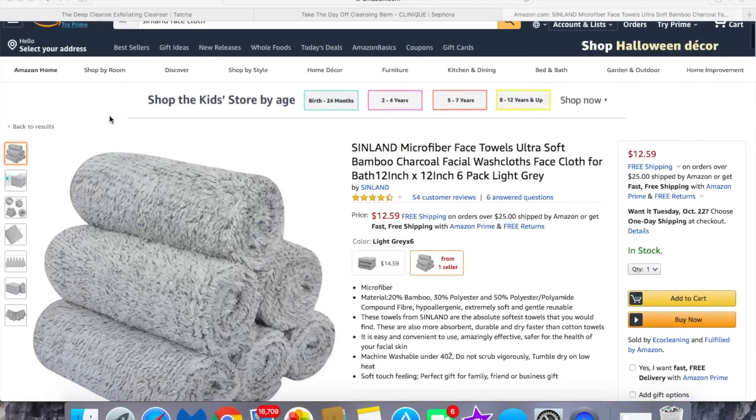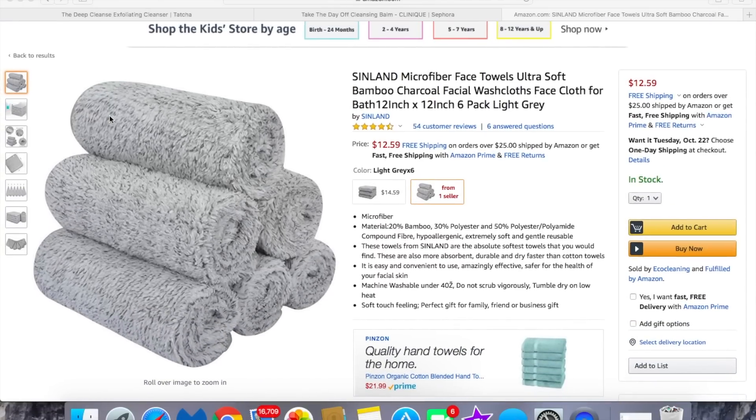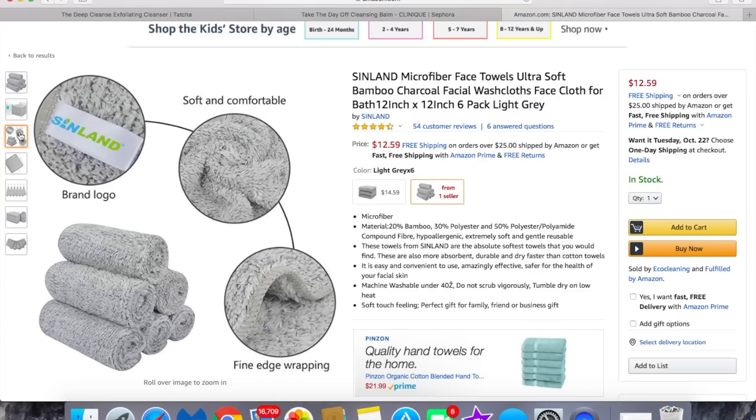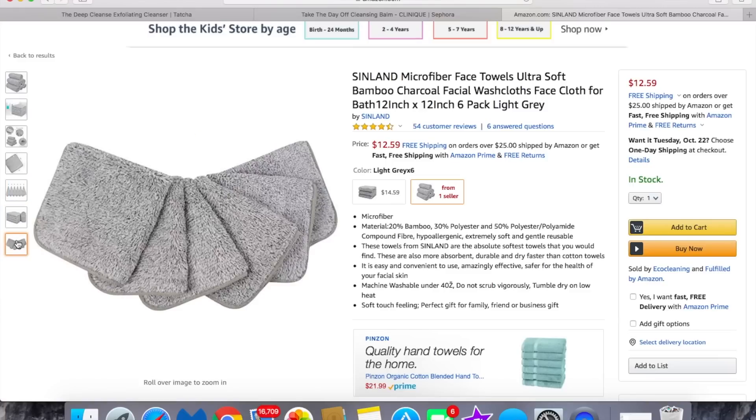After rinsing, I pat myself dry with these washcloths I found on Amazon. They are the greatest thing I've ever used to cleanse my face — so incredibly soft. They're bamboo charcoal washcloths, 11 by 11 inches, and you get a pack of six for $12.59. They have a five-star review, they have little hooks to hang them up, and they are just so soft on the face. I'll put a link in the description.